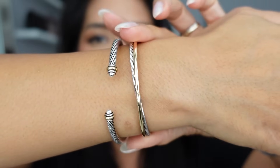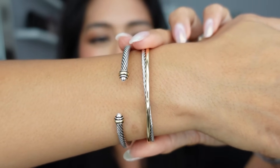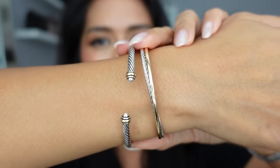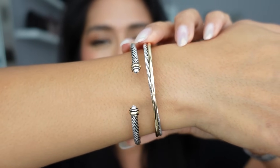I've been eyeing this David Yurman crossover bracelet for a while and when I saw they had it at Nordstrom I knew I had to pick it up because I like to earn points and redeem my notes towards these bigger fine jewelry purchases.